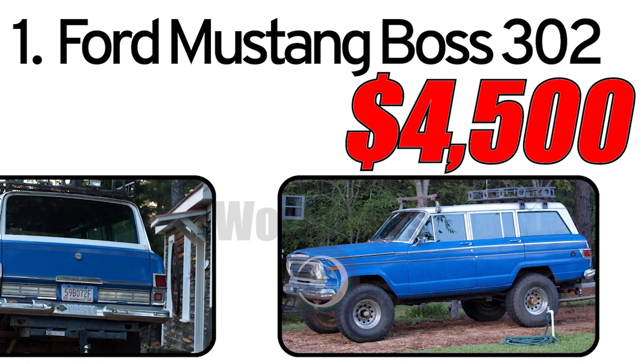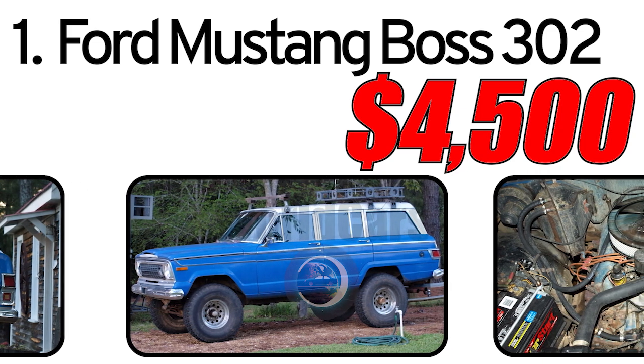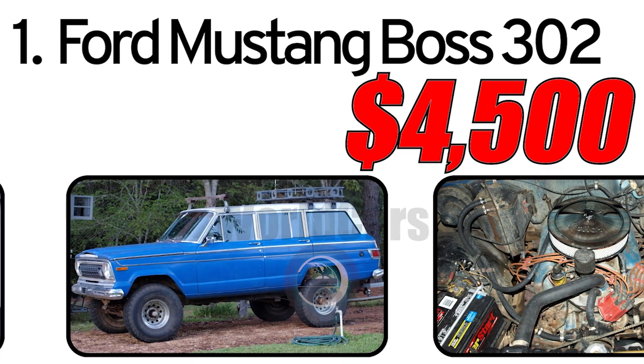The third: longevity. The Jeep Wagoneer was known for its reliability and durability, making it a popular choice among off-road enthusiasts.